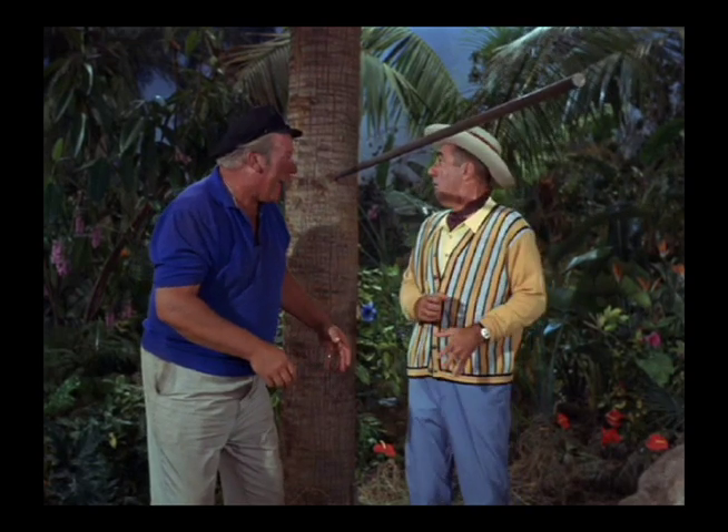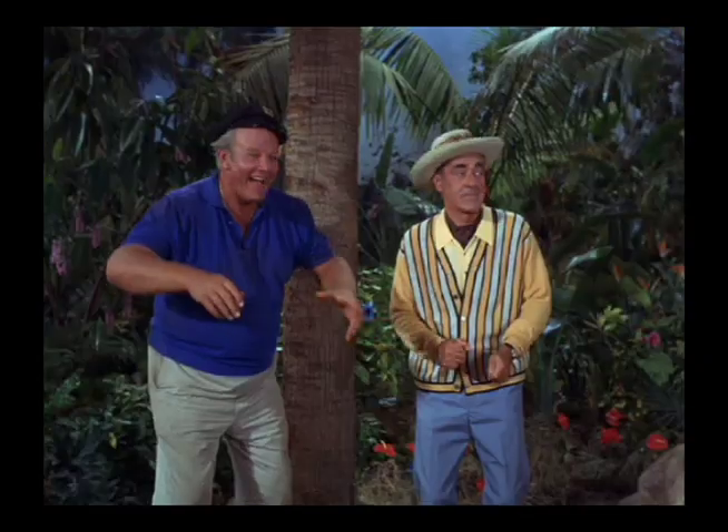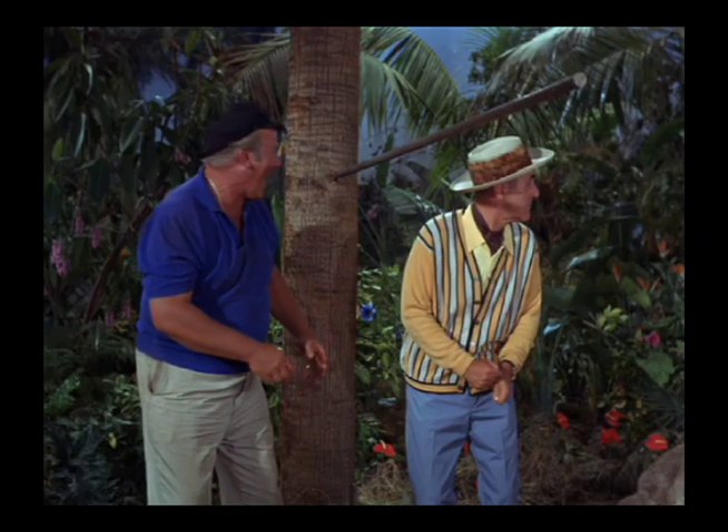This is a really good effect here with this spear. One way they could have done this would have been to film it in reverse, except if so, when the spear leaves the tree you don't see any kind of a hole that it would have been stuck in. In addition, I don't see any wires or strings pulling the spear in either direction.